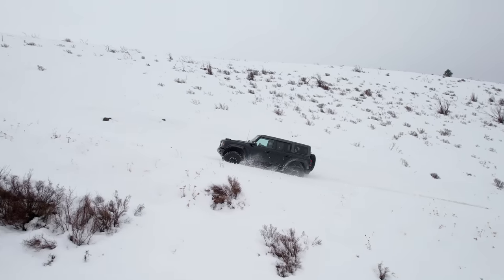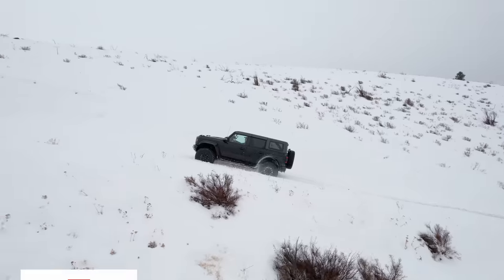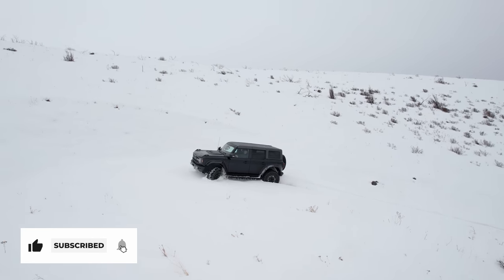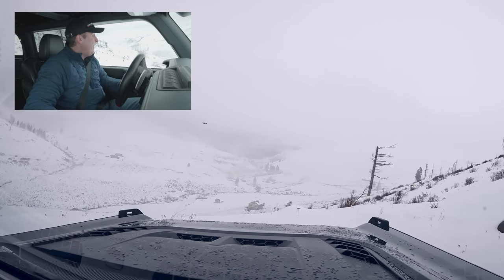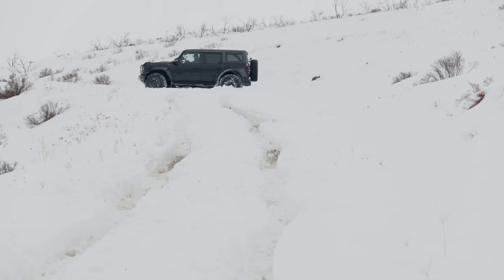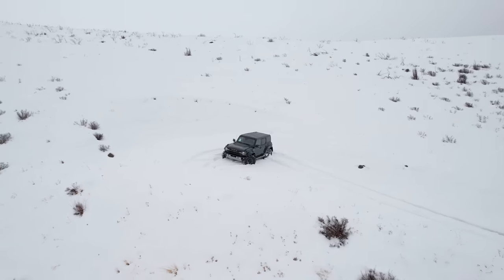Yeah! Can we do it? Can we do it? Take me home! And that is the Ford Bronco Raptor — this thing, can it go anywhere? Yeah. Yeah, it can. We just did that. For Driving Sports TV, I'm Ryan Douthat. Thanks for watching.